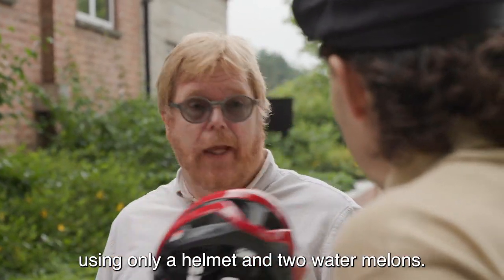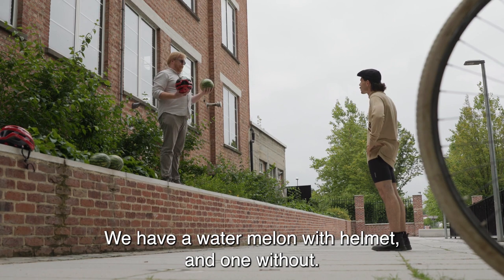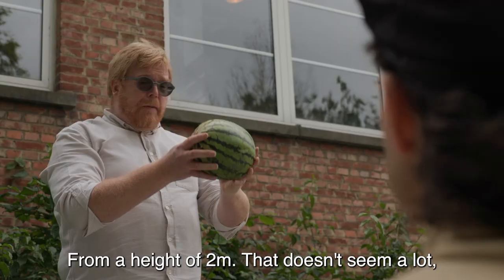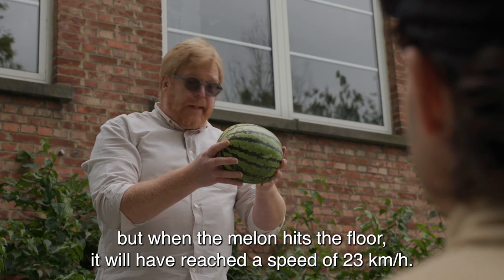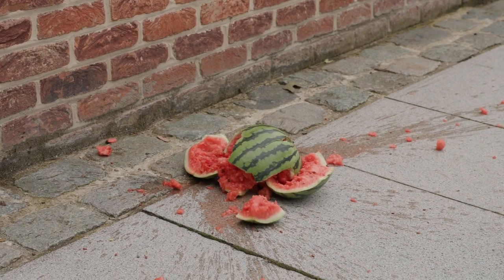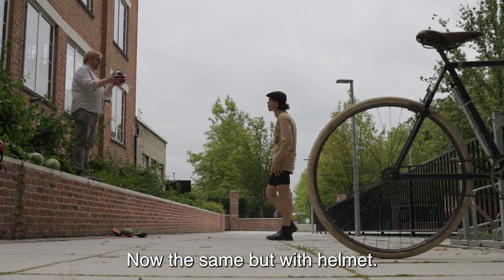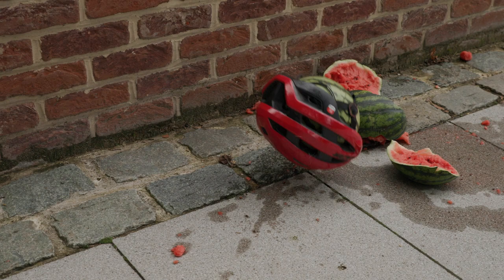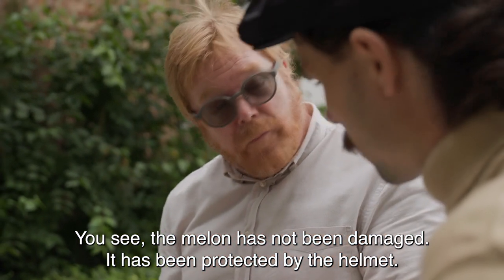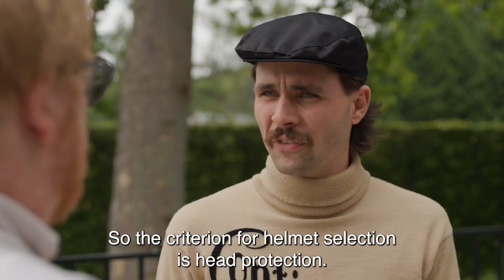We kunnen dat heel eenvoudig illustreren. Het enige dat we nodig hebben is een helm en twee watermeloenen. We hebben dus een watermeloen met helm en eentje zonder. Vanaf twee meter, dat lijkt niks, maar dat is al tegen dat die meloen de grond raakt 23 kilometer per uur. En dan doen we dat ook met de helm. Je ziet: aan die meloen is niks. De helm heeft de meloen beschermd. En dat gebeurt ook met je hoofd. Maar is bescherming het enige dat telt bij zo'n helm?